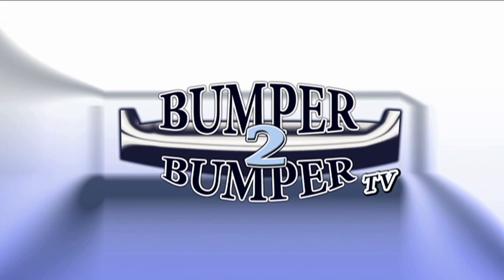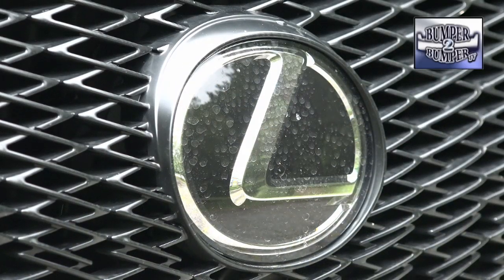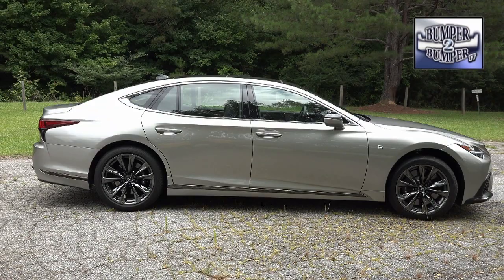This is Bumper to Bumper TV. While not an official naming protocol, we have decided the LS designation for the Lexus lineup stands for Large Sedan. The most recent version of the nameplate is the LS 500, which definitely lives up to its heritage at 206 inches in overall length — it doesn't try to hide in the midsize segment.